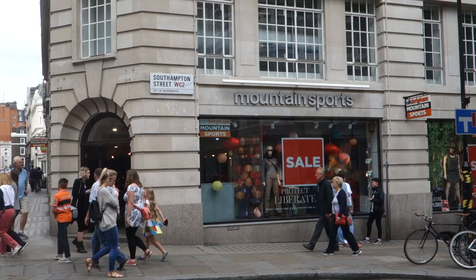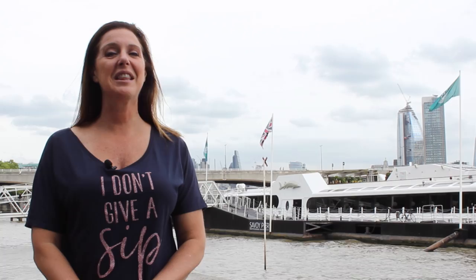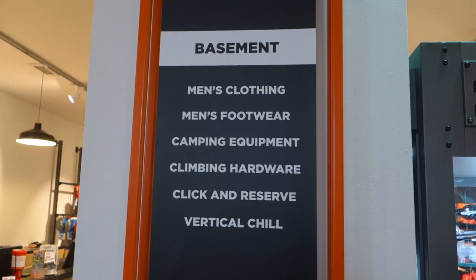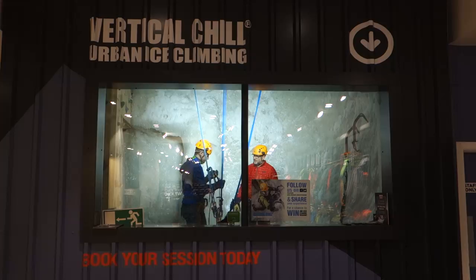At first glance you might think Ellis Brigham Mountain Sports is just your typical sports store in any big city, but if you walk inside and go into the basement you'll find a super cool secret. There you'll find Vertical Chill, which is a small ice wall that you can actually climb.